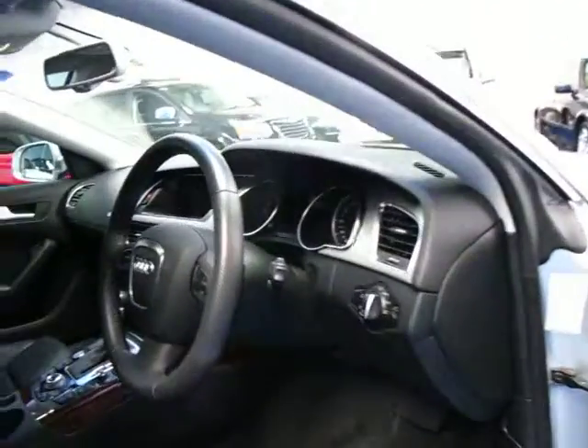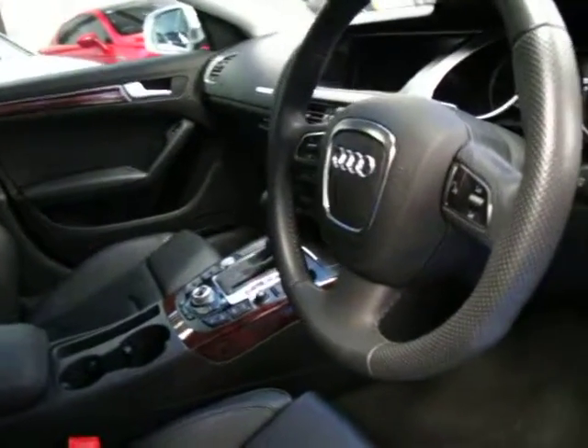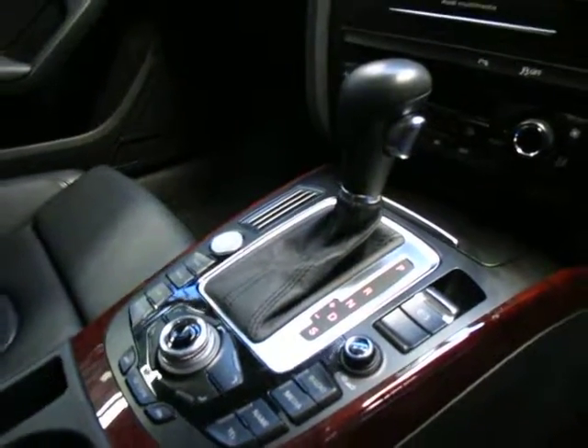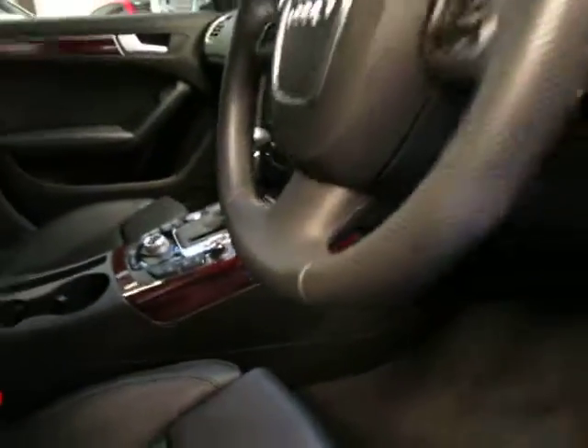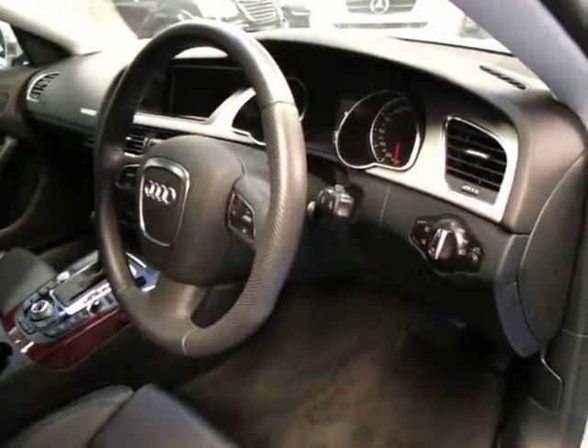So obviously it does have electric seats, automatic headlights, automatic wipers, it does have a multi-function steering wheel, and it's got Bluetooth — you can sync all your contacts with it as well. It has an adapter so you can play your music through the stereo as well, including your iTunes.